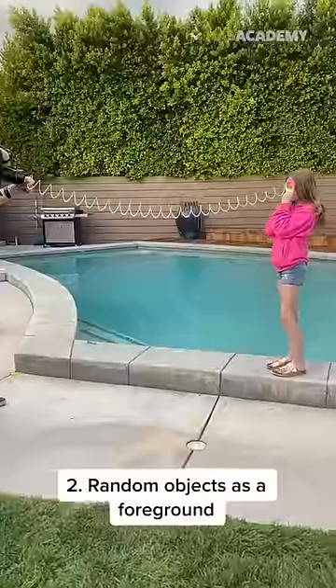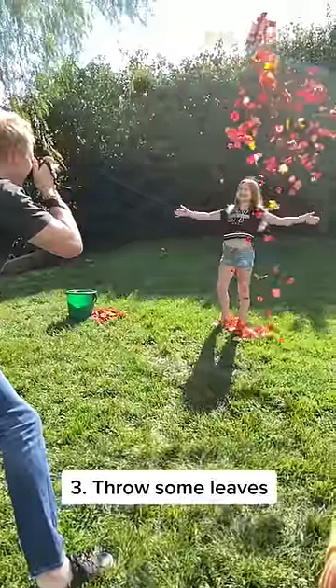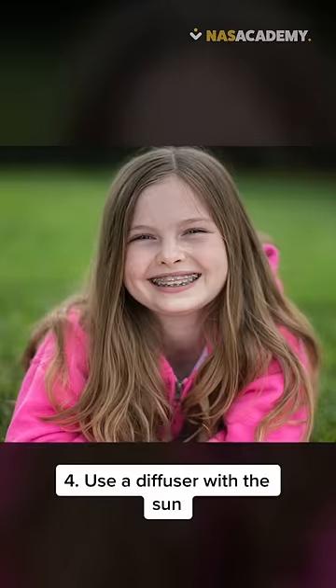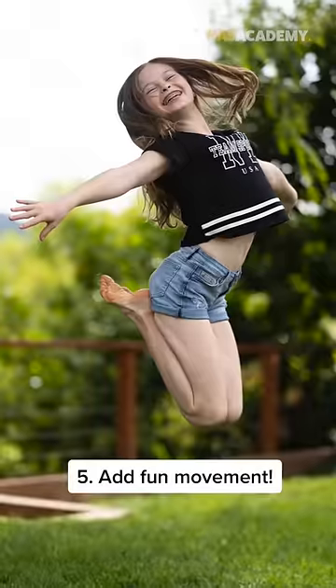One: X-Cubes on a glass panel. Two: random objects as a foreground. Three: throw some leaves. Four: use a diffuser with the sun. Five: add fun movement.